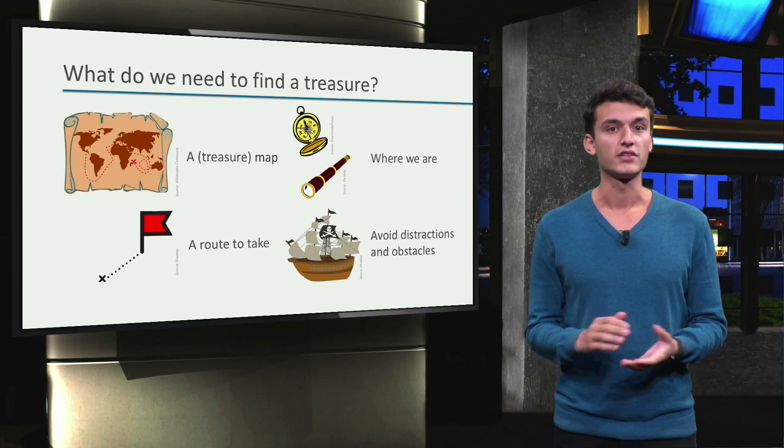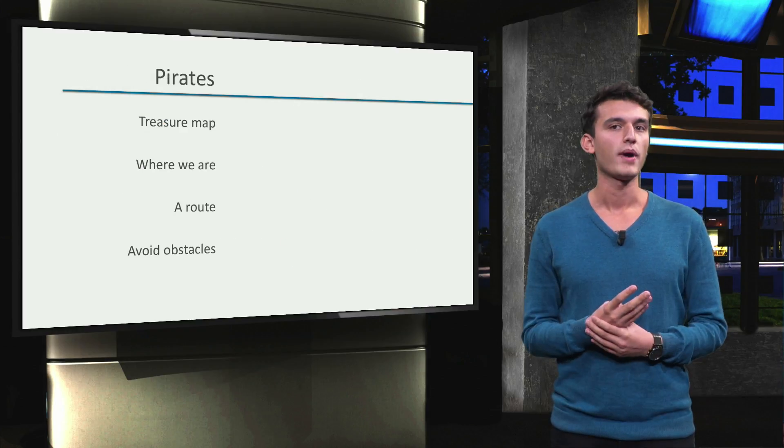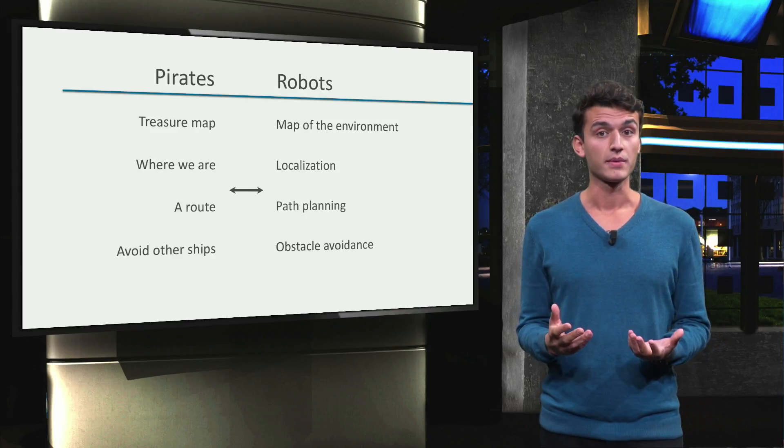Now we really are ready to go. These are the four elements we need to become successful pirates. However, we will continue learning about robotics until our ship is ready. For a robot to navigate, we will need the same elements.